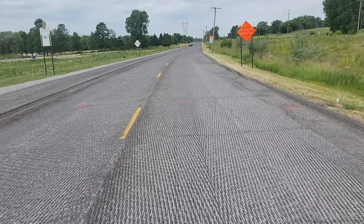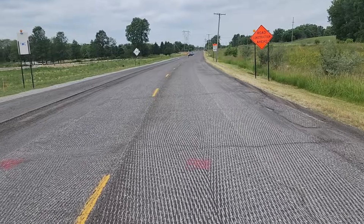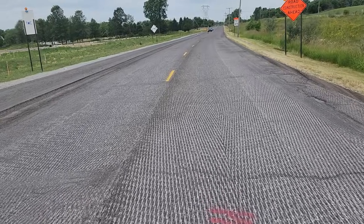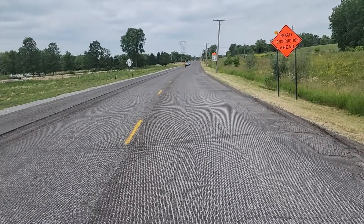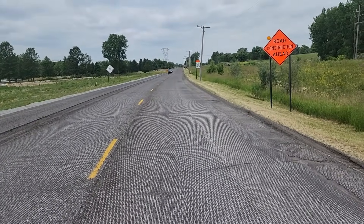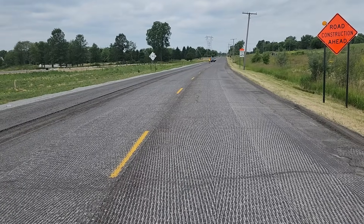Today we're working on a CIR project called in-place recycling. It's been pre-milled ahead of time, which is the best way to set up a job. You get rid of your ruts, wheel tracks, dips, and valleys.